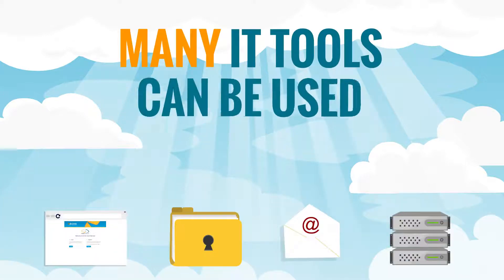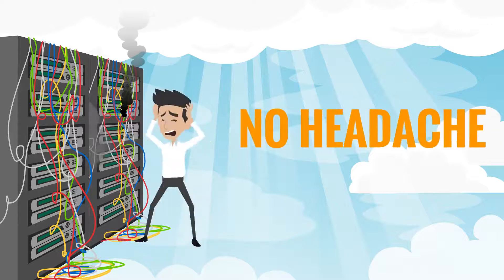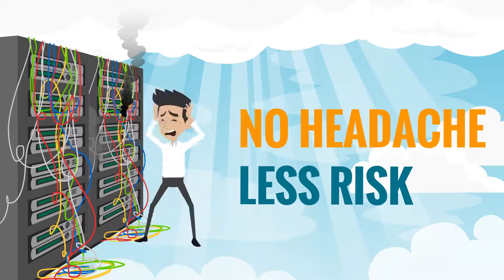Did you know that many IT tools can be used in the cloud without the headache of installing applications or the risk of storing files locally?